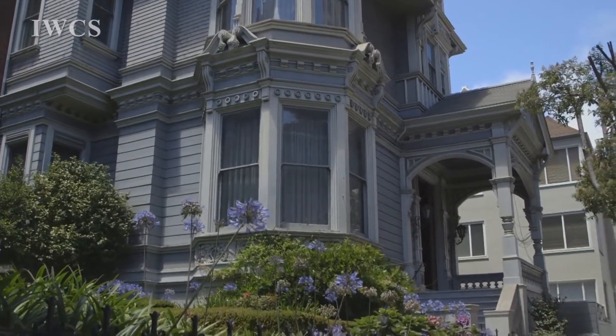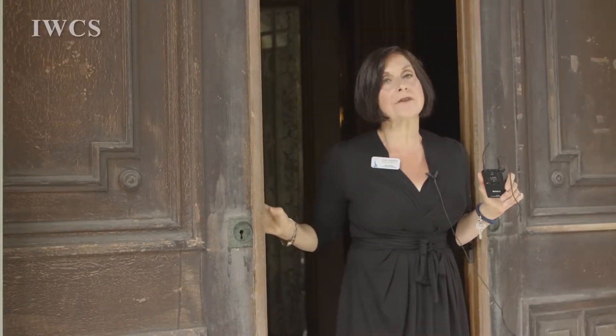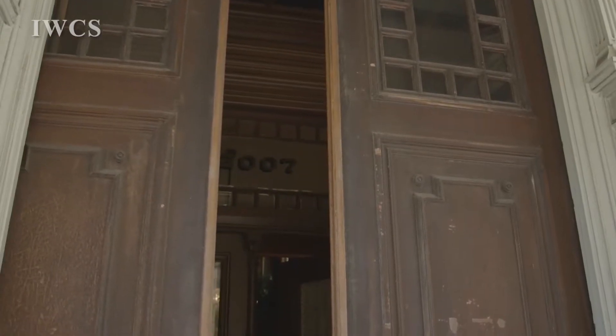Notice these storm doors are made of redwood. In those days, visiting time was between 3 and 5 o'clock. If the doors were open, you were welcome to come on in and visit. If they were closed, it meant the family wasn't accepting visitors or they were away. So, come on in.